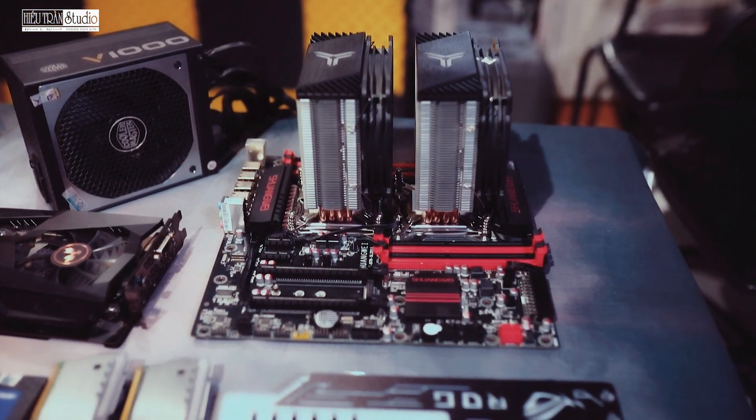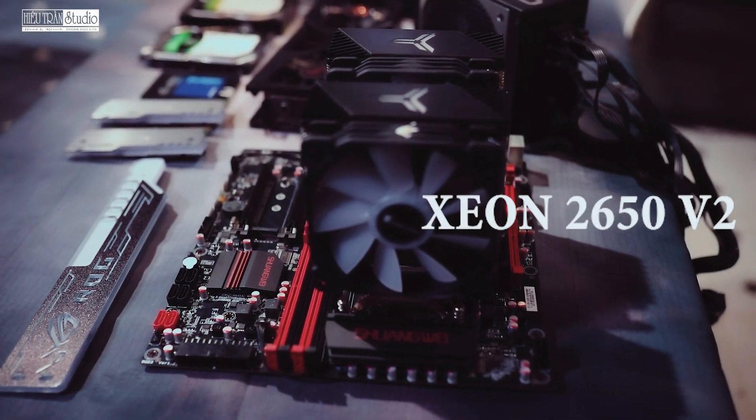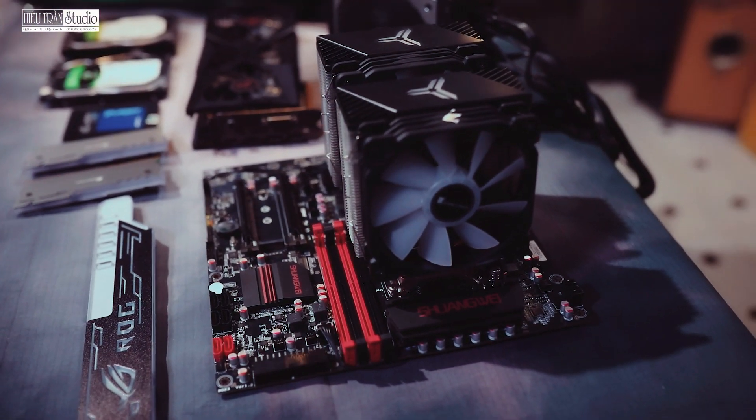Món đầu tiên Hiếu chia sẻ cho các bạn đó là chiếc mainboard X97, nó đang chạy trên 2 con Xeon 2650 V2. Hiếu cảm thấy combo này rất ổn, chạy rất rất ổn. Hiếu sẽ để món này qua một bên.